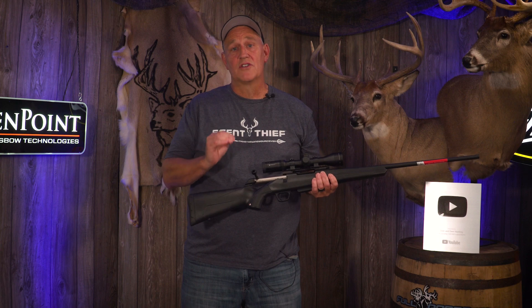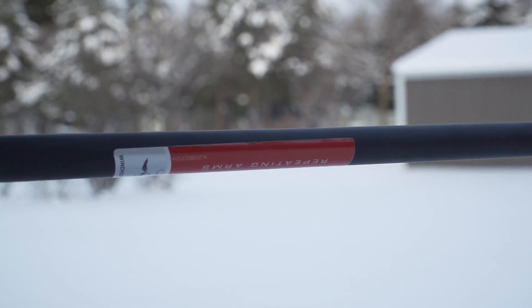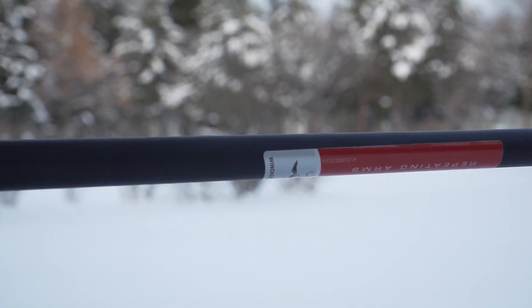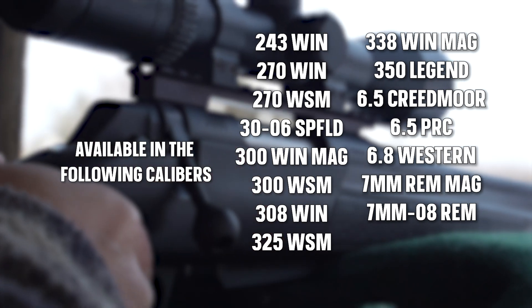Another great feature is the receiver — one solid piece that comes with a free-floating barrel, which is going to give you the accuracy that you demand. You've got everything from the 6.8 all the way down to the smaller calibers, so no matter what you're shooting — from pronghorn to moose — they have the gun for your needs.